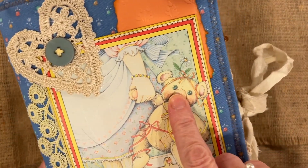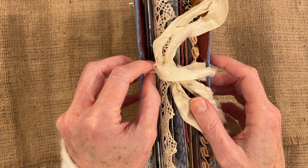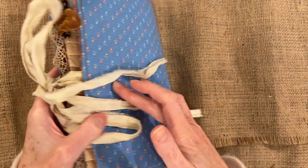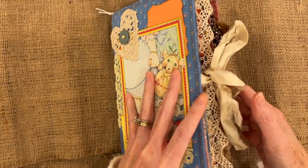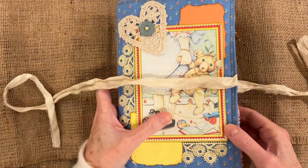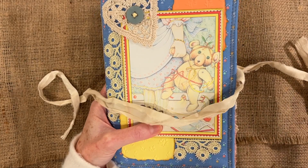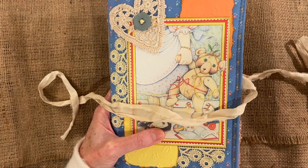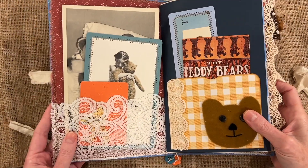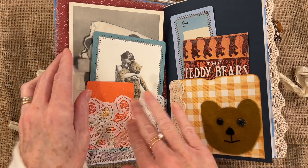Teddy bears a lot of times have button eyes. On each of these there is a raw silk or sari silk tie that is sewn into the journal — so it's not removable. The name of this one is Frederick. I know this is a little girl depicted, but most teddy bears to me just seem like boys. So these all three have a boy name. This has a sewn-in lace pocket that goes front and back on both sides.